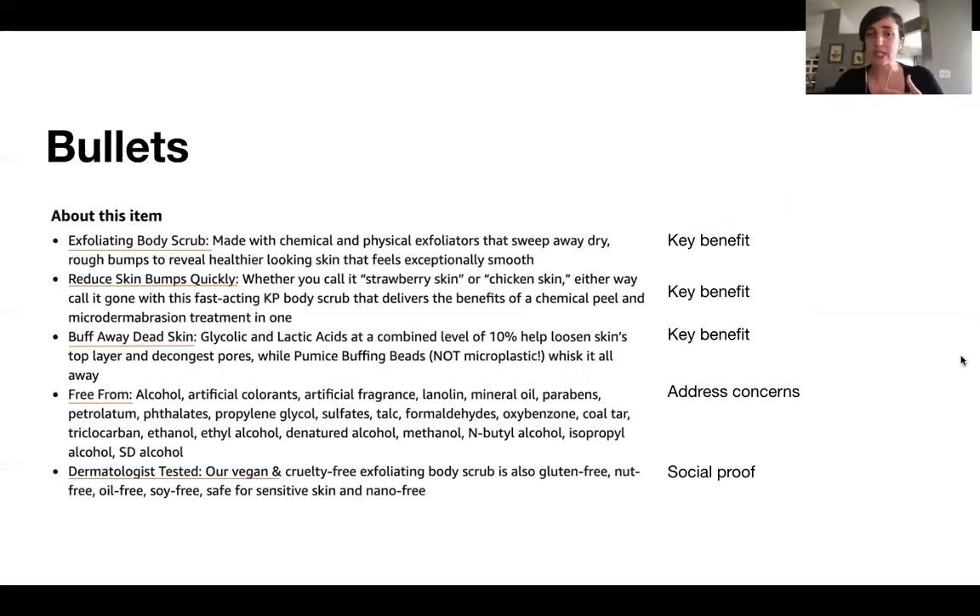Some bullet point tips: it's really great to have longer-form bullets to boost your SEO. However, because they can get hidden on mobile, you want to make sure the first one or two are really getting straight to the benefit for your consumer. For example, for a body scrub that helps reduce bumps on the skin, getting in keywords like 'strawberry skin' or 'chicken skin' which are commonly searched — but focusing more on what the product is and what it does — so that if everything else is hidden behind that mobile expander, it's still really clear what the shopper is finding when they get to this page.